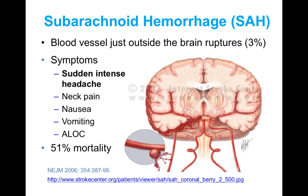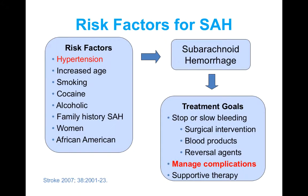The symptoms of subarachnoid hemorrhage include a sudden intense headache, and this is a hallmark feature when patients complain of the worst headache of their life. It can also be accompanied by neck pain, nausea and vomiting, and altered level of consciousness. Similar to intracranial hemorrhage, subarachnoid hemorrhages have a very high mortality rate, and about a third of patients require lifelong care.